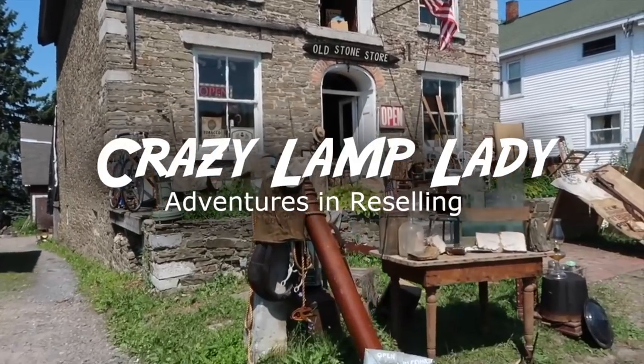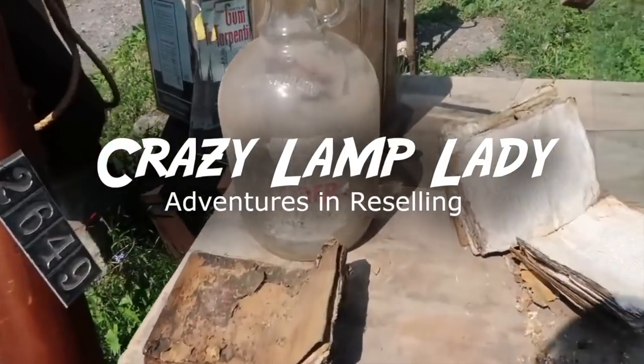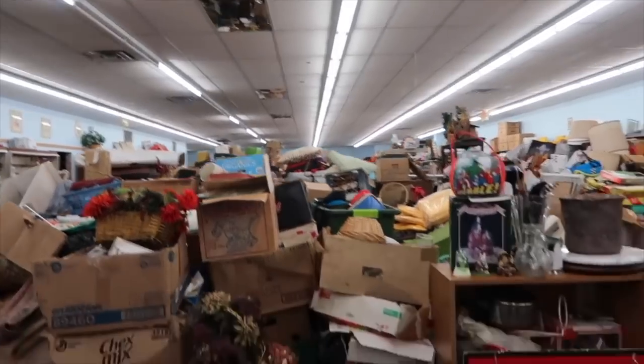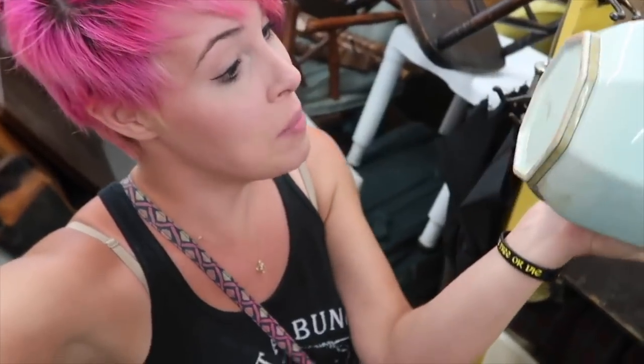My family calls it my superpower — my ability to see value in things that other people might overlook. Sometimes I go picking with my boyfriend, sometimes my best friend Sue, and sometimes my kids, but at the end of the day it's all about having fun and hopefully making a profit.